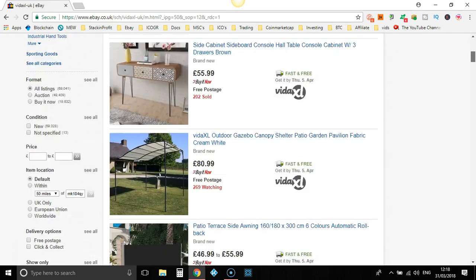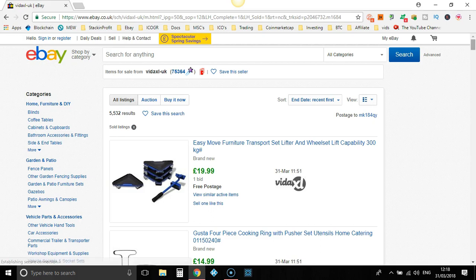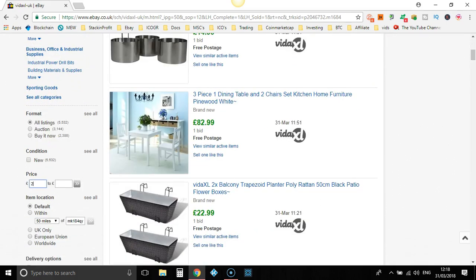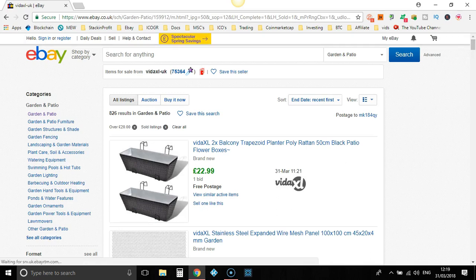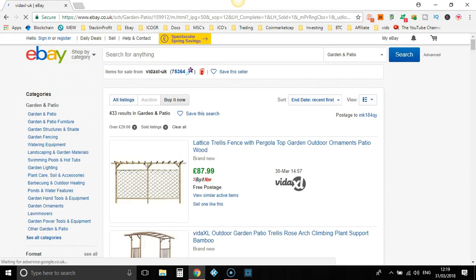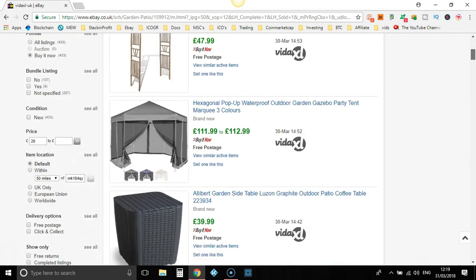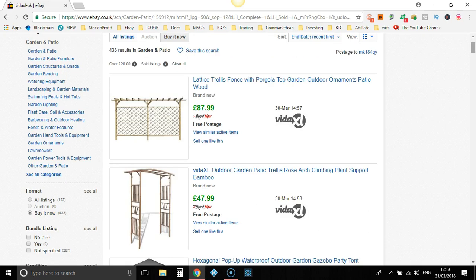What we're going to do is go over to Sold — you could even go to Completed Listings, it doesn't matter, either Completed or Sold. So we're going to go to Sold Listings and see what VidaXL's eBay store has been selling. Now I like to narrow it down a bit more, so I want items priced above £20. Now we've got all these categories we can go through — let's go to Garden and Patio, for example. Let's go to Buy It Now; we don't want any auctions. So here we have a list of items that VidaXL's eBay store is selling, and we could go through each one to see how many they've sold.